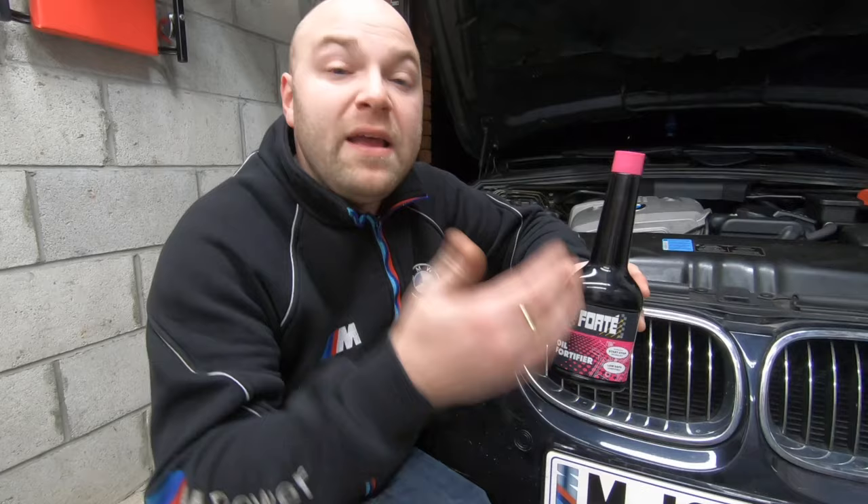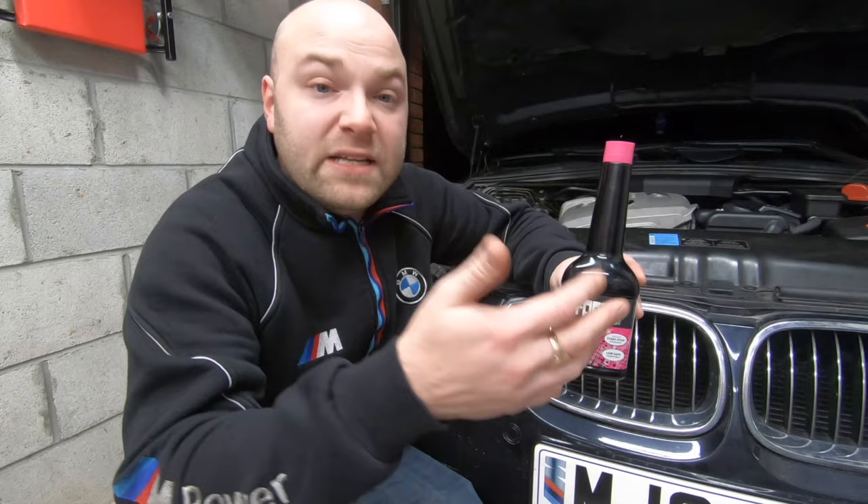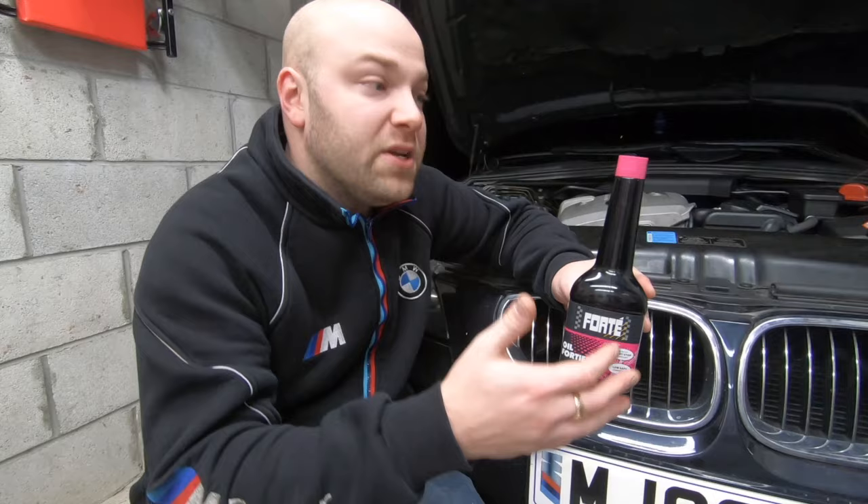And don't think, because I'm just speaking about BMW, that this only relates to BMW. This relates to all makes and models. This liquid is not made for just BMW — it's made for all cars. And the results are actually better on a smaller engine car than on a three litre car.